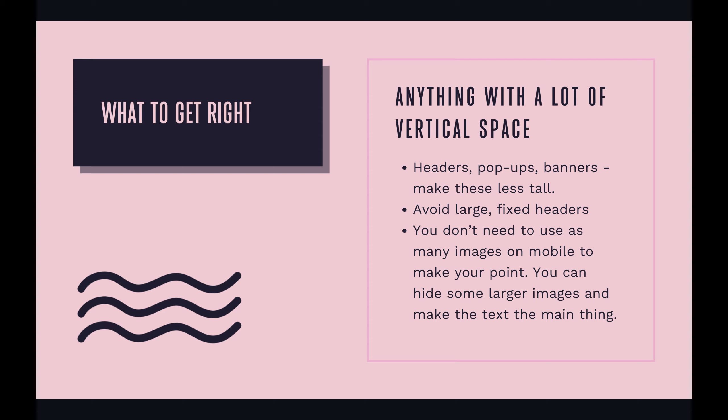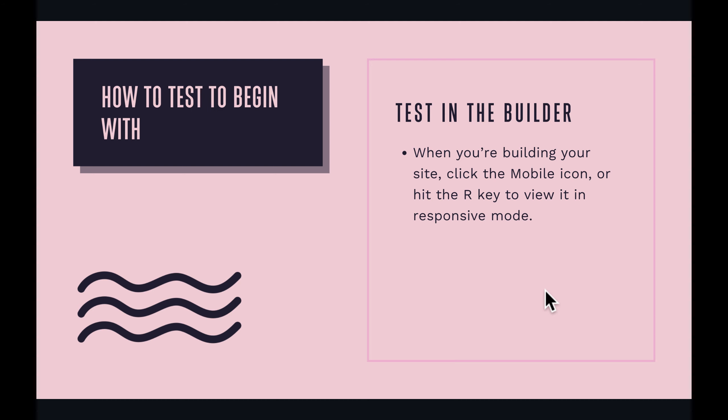You also don't want to use as many images on mobile. You don't actually need as many images on mobile to make your point — you can hide some larger images and make the text the main thing. I'm going to show you a demo of how to optimize your mobile experience.